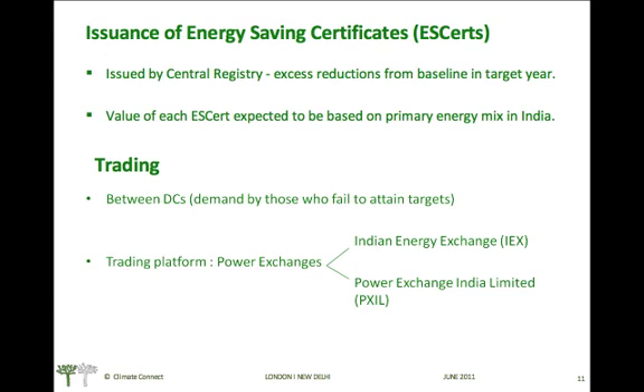Trading can be done only between the designated consumers, and the demand is likely to come from the DCs which fail to attain their targets. Trading can be done on the power exchanges — the Indian Energy Exchange and the Power Exchange of India.